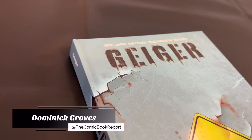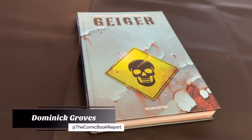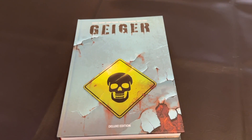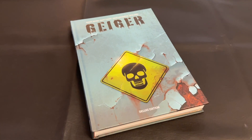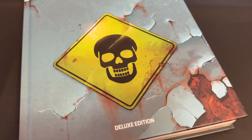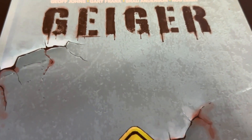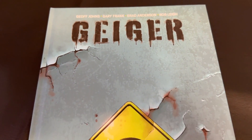Greetings everyone, my name is Dominic and today you're tuning in to the Comic Book Report, where we review comic books and graphic novels so you can get an idea of what to read. Today I can't wait to jump back into the world of Image Comics' Ghost Machine imprint with the Geiger deluxe edition hardcover. This is part of the unnamed shared universe over at Ghost Machine that has other titles like Junkyard Joe and the Redcoat, to name a few.